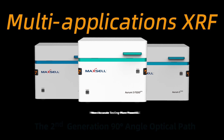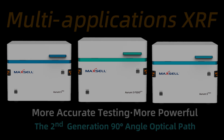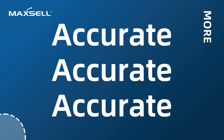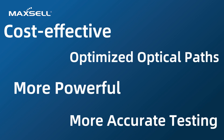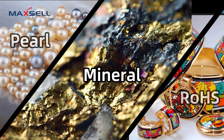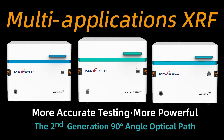Introducing the latest innovation from Maxell, the name that redefines XRF precision. Built through relentless R&D, our new optical system powers high-accuracy testing across precious metals, coatings, and industrial materials. Let's explore the evolution of optics in Maxell's XRF technology.